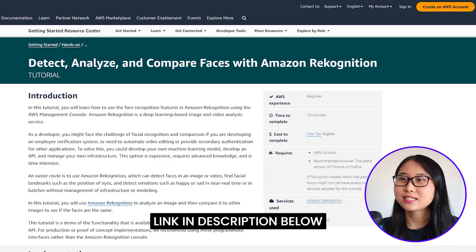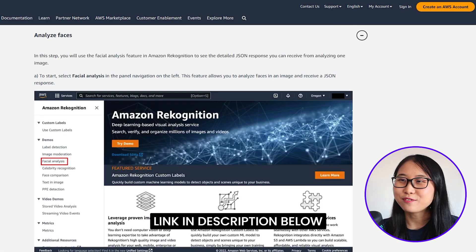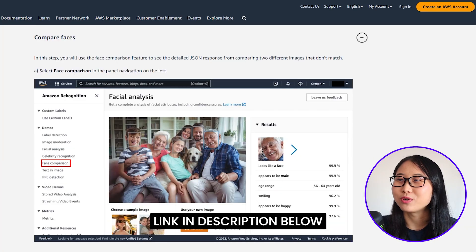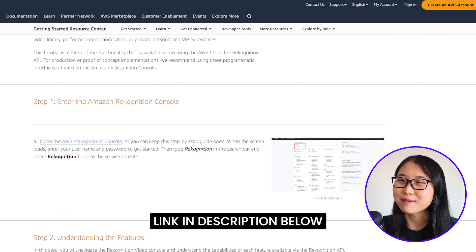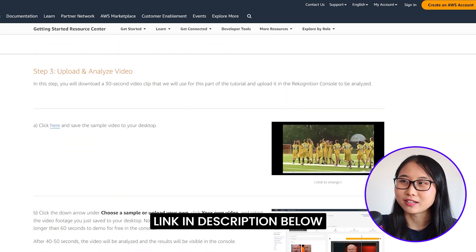The best way to learn is by getting hands-on. AWS has two free tutorials that are about 10 minutes long and teach you how to use Amazon Rekognition. In the first one, you'll learn how to detect, analyze, and compare faces — you'll be given an image and then compare it with other images to see if the faces belong to the same person. In the second one, you'll analyze a 30-second video clip of an ultimate Frisbee game. Both tutorials only take around 10 minutes each.